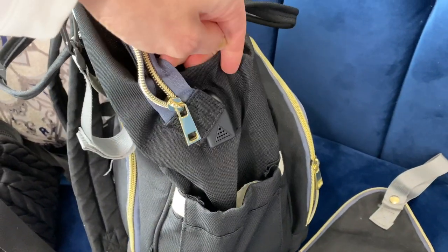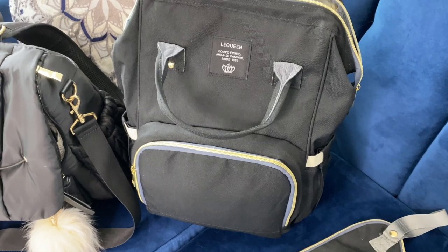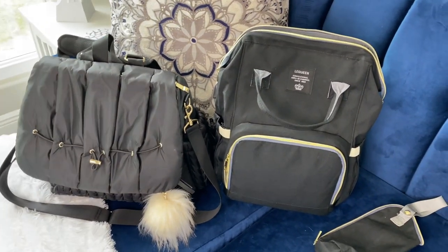Okay, so that was my diaper bag review — my $40 Amazon Laqueen bag versus my $180 Hap brand bag. I hope you enjoyed this video! If you have any questions about these bags, please comment below. I'll link both bags for you. If you have any good diaper bag recommendations, I'd love to see them — put the brands or links in the comments. If you liked this video, please like and subscribe, and I'll see you next time!